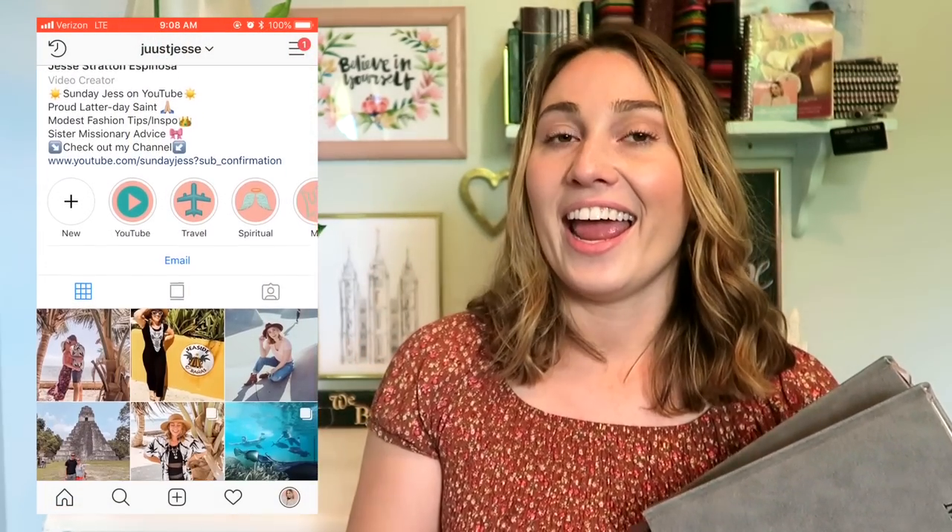I've partnered with Fortified Mission Journals to give one of you guys all three journals for your mission. I'm looking for someone who already has their mission call to win. To enter: subscribe to my YouTube channel, follow Fortified Mission Journals on Instagram and my Instagram at Just Jessie, then post a picture of you with your mission call — or tag me and Fortified Journals in an existing one — so I can find it on my feed. More details are in the description box below. Their mission is to help missionaries fortify their thoughts, feelings, and learnings in their journals.